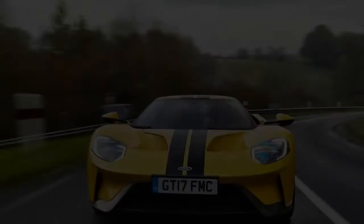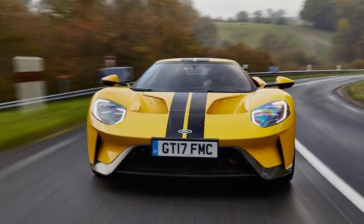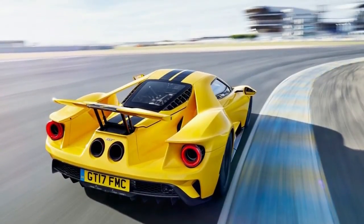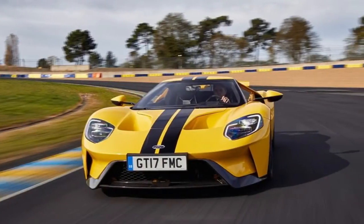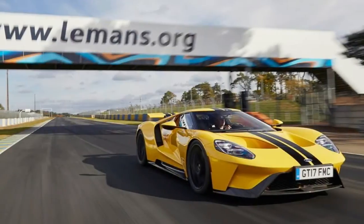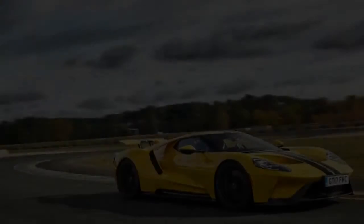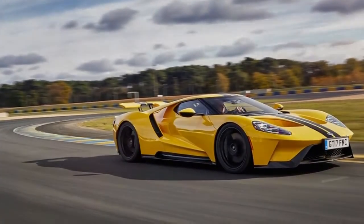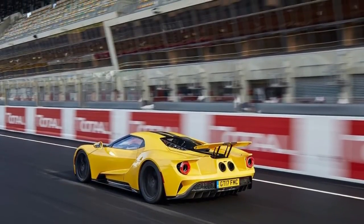We should start with the sticky subject of the numbers. While the GT is enormously fast, its raw figures are not as impressive as they ought to be considering the price premium the car carries over its rivals. We know it is harsh to criticize any car capable of reaching 60 mph from a standstill in 3 seconds flat and turning in a sub-11 second quarter mile, yet the brutal truth is that those figures are only sufficient to place the GT below the middle of its madly fast segment.